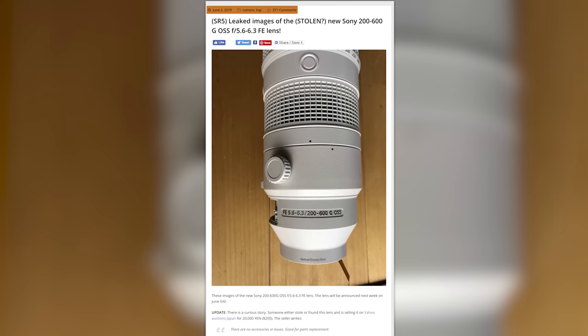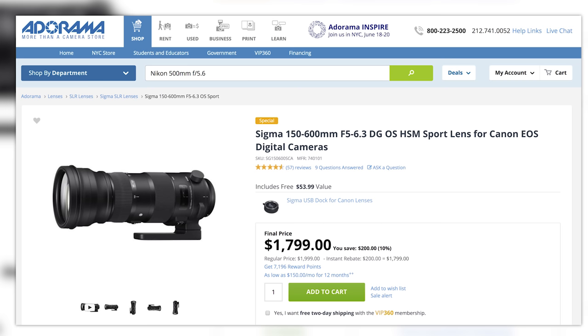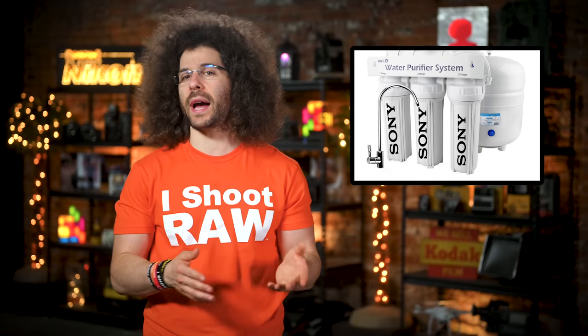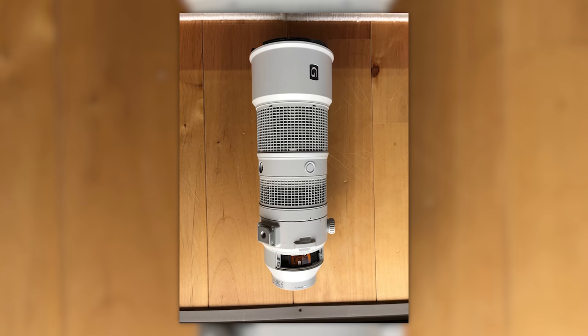If this rumor is true, and from the looks of this image it looks to be, Sony is getting ready to release a 200-600mm f/5.6-6.3 mega zoom G lens. Based on the price of the Sigma 150-600 Sport lens, which is $1,800, my guess would be that the Sony lens would come in right around $2,100, give or take a hundred or two dollars. In the past I've hated super mega zooms, but since using the Tamron and Sigma mega zooms, I can tell you what they lack in f-stops they make up for in weight and reach and honestly quality. These mega zoom lenses are great for outdoor sports, nature, and spying on your neighbors.